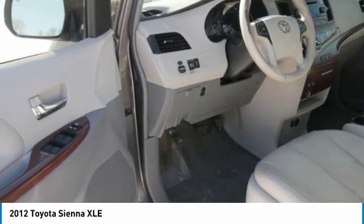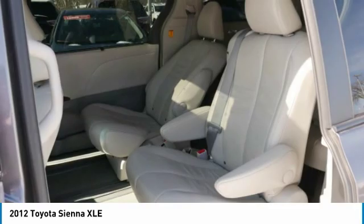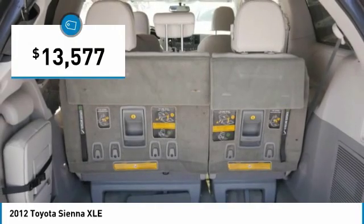Add a refined and fuel-efficient V6 engine, a smooth ride, and upscale interior accommodations to the mix, and it's easy to see that Sienna is built with the whole family in mind — and is priced below $15,000.